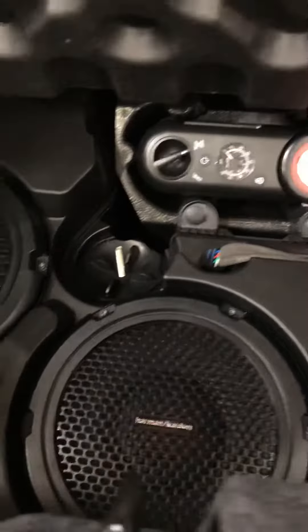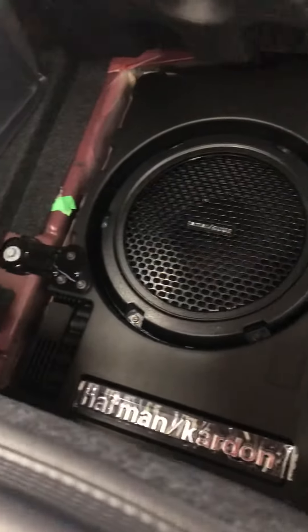The good thing about this is it has the Harman Kardon system, so it has these speakers in the trunk. Now check this out — you know what that's about.